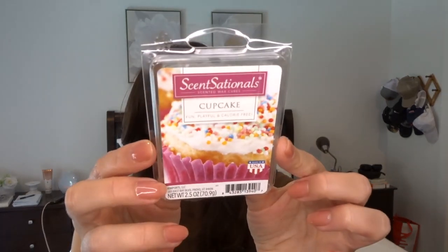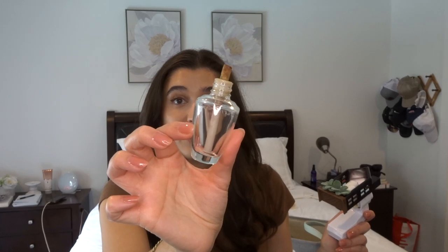The last wax melt I finished is Sensationals from Walmart in Cupcake. This one was really good — really sweet, but it wasn't very strong and it only lasted about half a day. It still smelled great and it was a beautiful pink wax, so it was fun. These are cheap, so it's whatever. I also have a little wallflower plug that I finished off a couple of days ago. I don't actually have a spot to plug it back in at my new apartment. This one was Hot Cocoa and Cream — oh my gosh, it smelled so good. It honestly smelled like brownies.